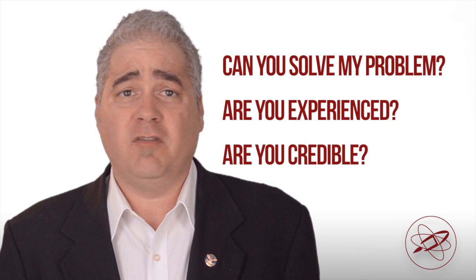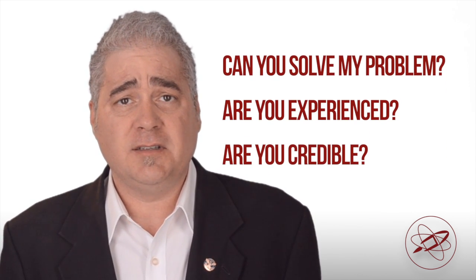Having a collection of case studies can help you communicate your offering in terms prospects can understand and put a finer point on how you provide value. They're a powerful way to answer the questions: can you solve my problem, are you experienced, are you credible?